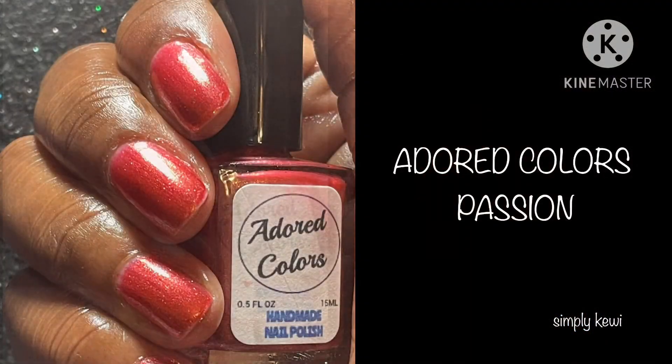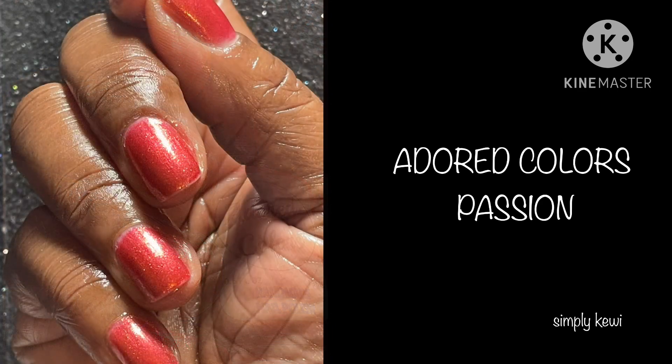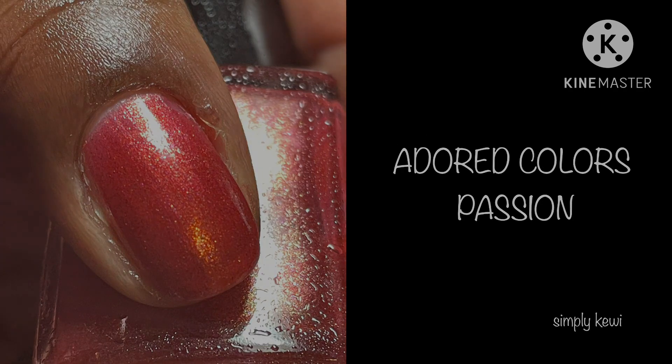All the sales information is down below in the description box. Let me know if you'll be picking up this gorgeous polish. Thank you so much for watching, and I'll see you in the next video. Remember to allow the manna to take hold and watch the magic appear.